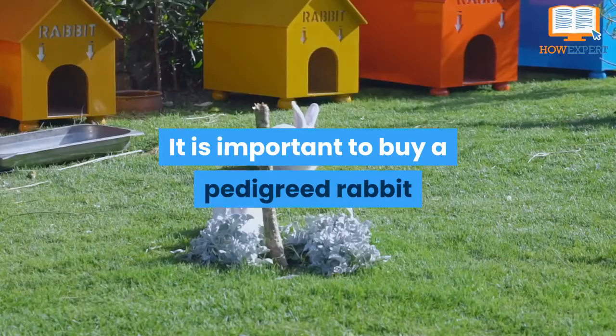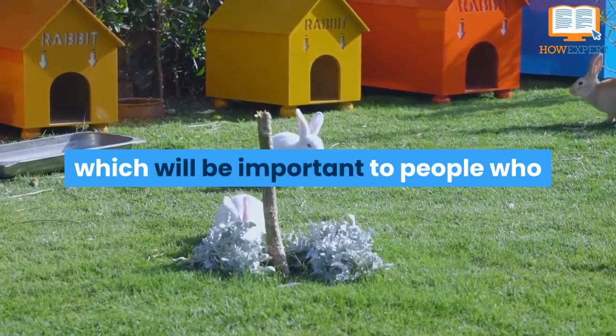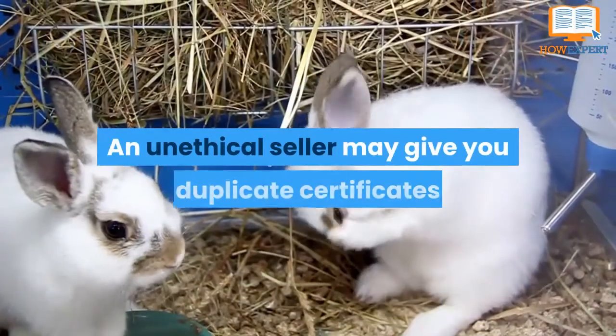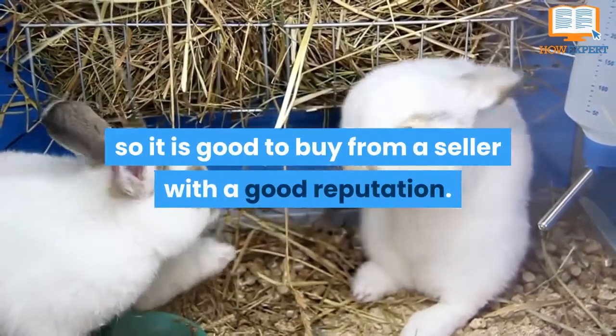It is important to buy a pedigreed rabbit because the breeders will give you a pedigree authorization certificate, which will be important to people who want to buy baby rabbits from you. An unethical seller may give you duplicate certificates and a pair of rabbits which are the same gender, so it is good to buy from a seller with a good reputation.